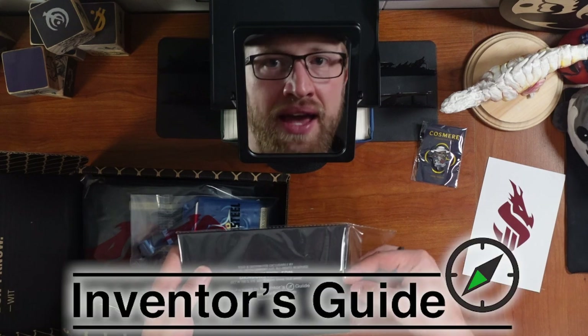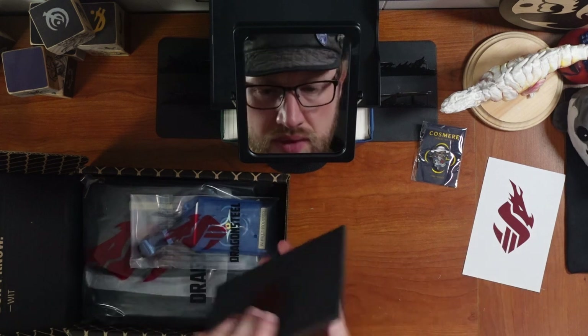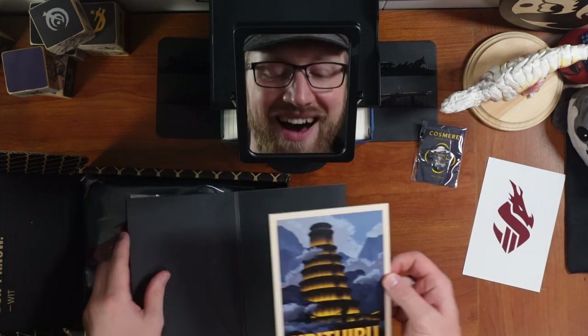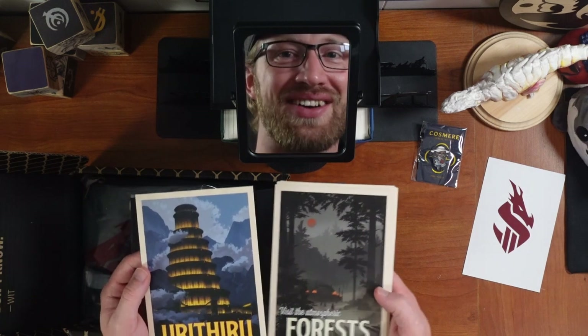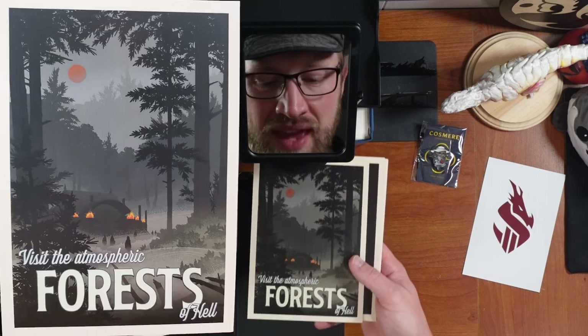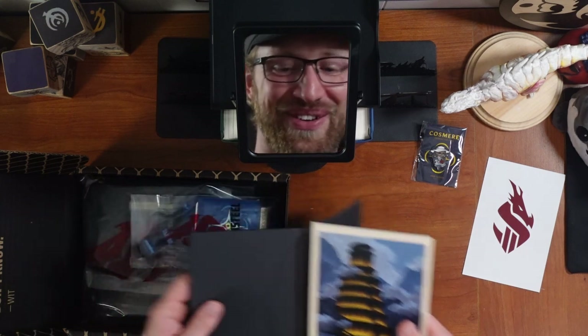Once again manufactured by Inventor's Guide — really well done this entire year. They're travel postcards! Your Thiru — Visit the Atmospheric Forests of Sel. Oh my gosh, these are incredible. Titalir from Warbreaker. Luthadel — gorgeous. Elantris. And Kezare, White Sand. Those are so cool!